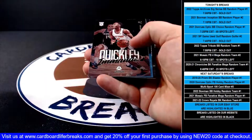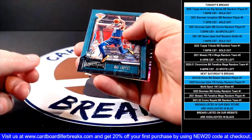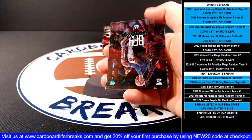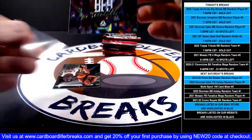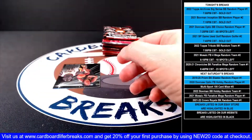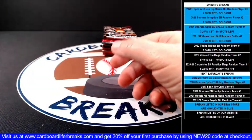Jaylen Brown base, then an Emmanuel Quickly Luminance rookie for the Knicks. Then an OB Toppin Playbook rookie for the Knicks. And a Saddiq Bey Luminance green ice rookie for the Pistons.